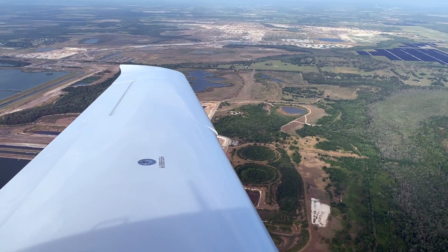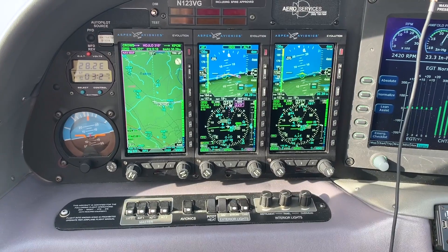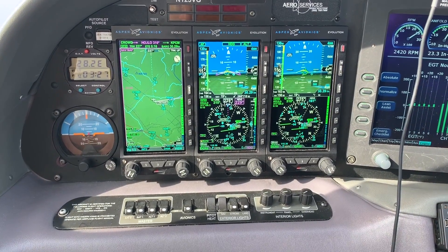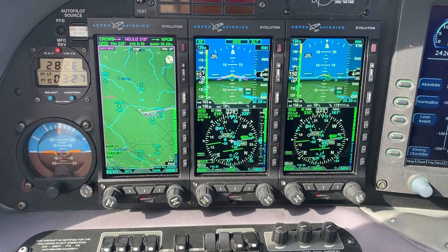I'm with James Buck from Aspen Avionics, and we're flying behind the new Evolution Max Displays. These are an upgrade from the existing Evolution displays that go way back. What are the major enhancements to these new Max Displays? In this Cirrus, we're looking at three of them. This is the Evolution 2500 Max system.